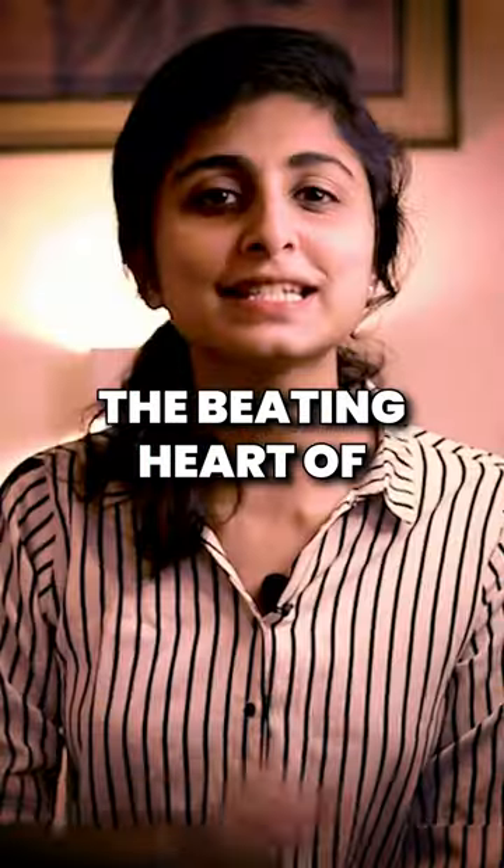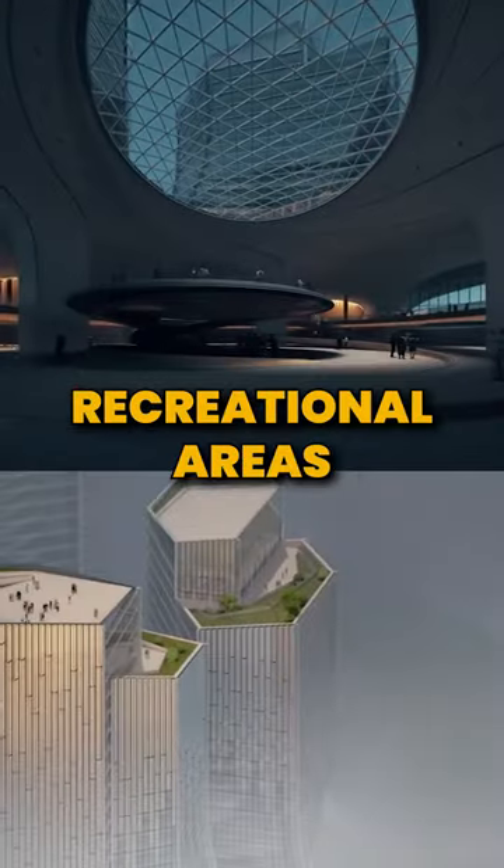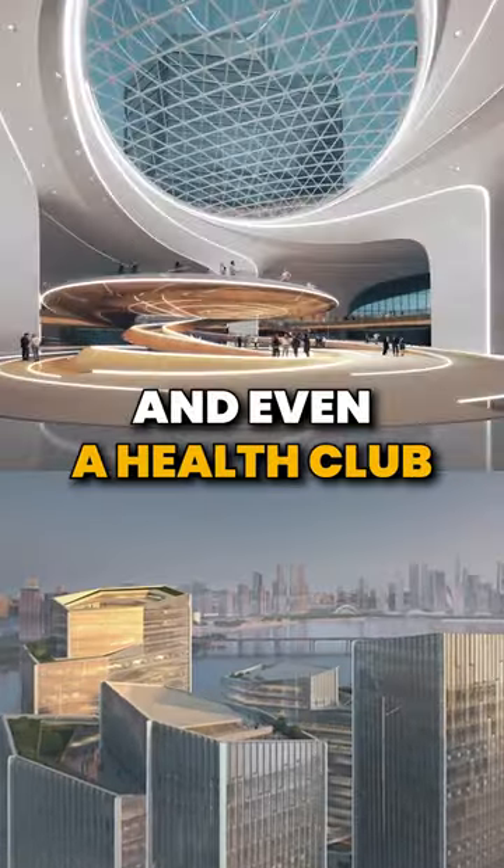The vortex incubator is the beating heart of Tencent Helix — a space designed for collaboration with flexible flows, recreational areas, and even a health club.